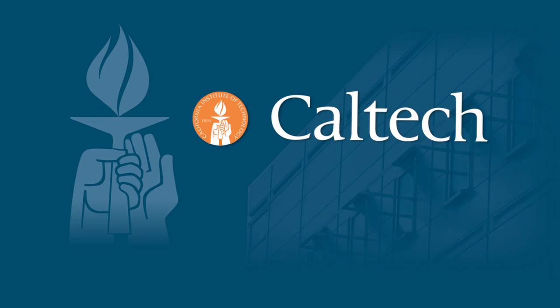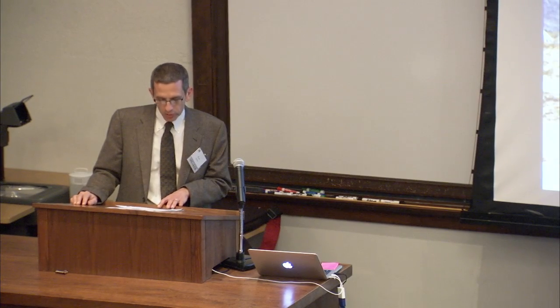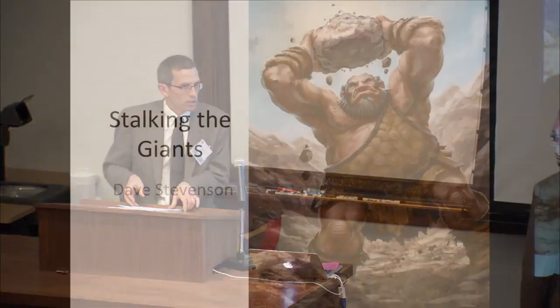The following program is brought to you by Caltech. Next we'll move on to Dave Stevenson, who's the Marvin Goldberger Professor of Planetary Science, and he's going to talk about stalking the giants.